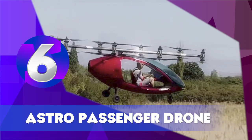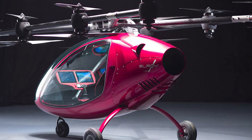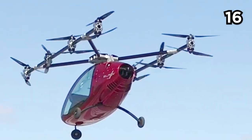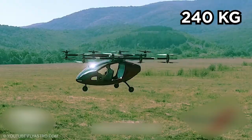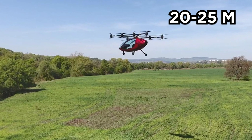Astro Passenger Drone. Astro Aerospace's passenger drone is yet another flying car currently in development. Its working prototype features a carbon fiber shell, 16 independent rotors, and a touch control system in the cockpit. Its empty weight, including batteries, is 240 kg, with a maximum speed of 70 km per hour and a flight time of 20 to 25 minutes.